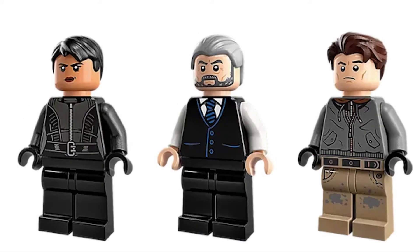The next three minifigures are Selina Kyle, Alfred, and Bruce Wayne. Selina Kyle is the same as the other set. This is a new Alfred design — I guess this is what he's going to look like in the movie, and he looks pretty cool. You also get this Bruce Wayne minifigure with an interesting outfit, which also looks pretty cool.